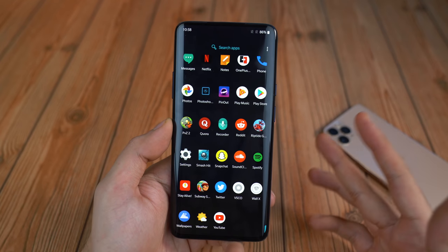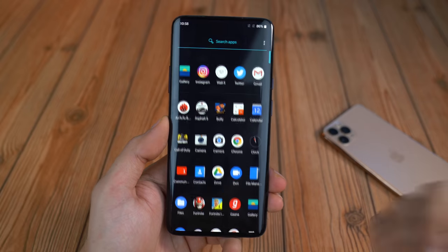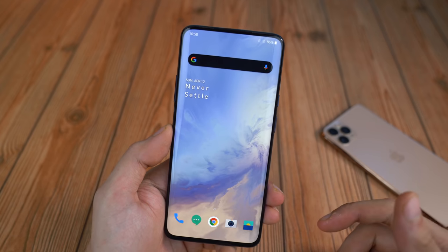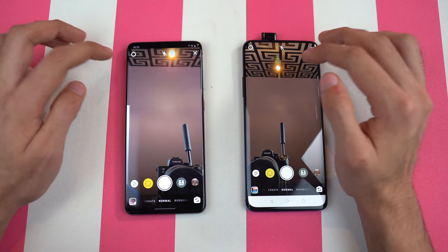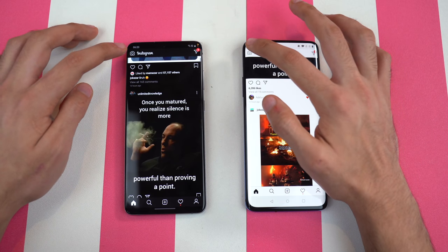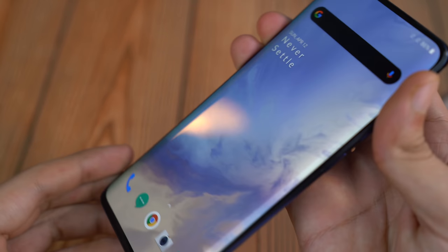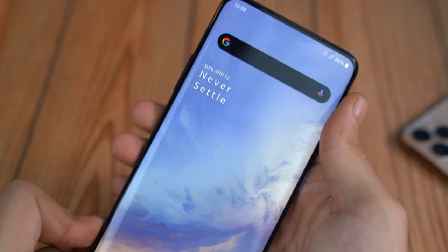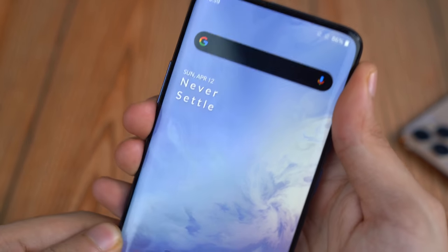Performance-wise, OnePlus devices are always among the fastest phones on the market, and that holds true here. The Snapdragon 855 did really well in a speed test against the Exynos 990, and it's still a great chipset — it's even being used inside the $1,400 Galaxy Z Flip. The Snapdragon 855 handles everything; you can play all your favorite games without any problem, and it's still a full 60fps gaming experience.